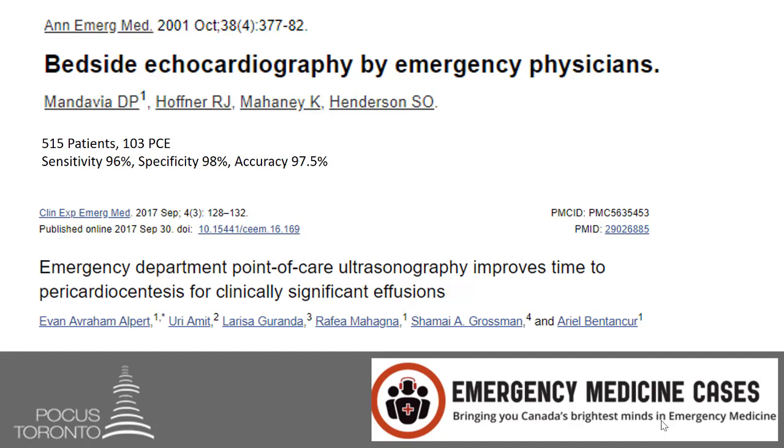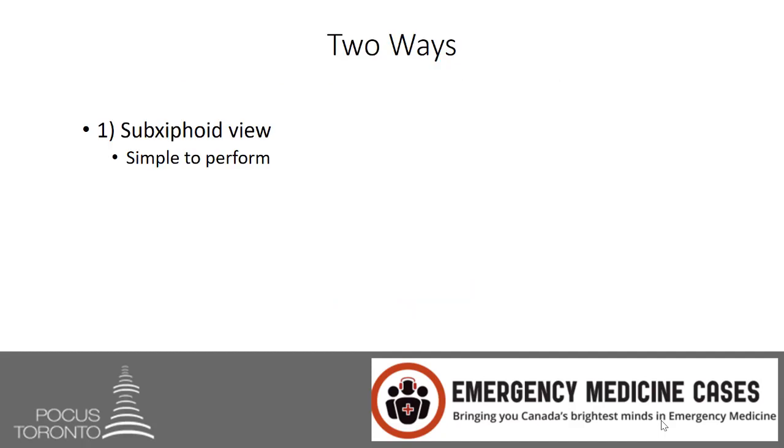The neat thing about pericardial effusion POCUS is there are two ways to look for a pericardial effusion — one easy and one more advanced. The sub-xiphoid view is simple to perform, reproducible, and reliable. For this scan it is common to use the curvilinear probe, but really any of the low-frequency probes would work.